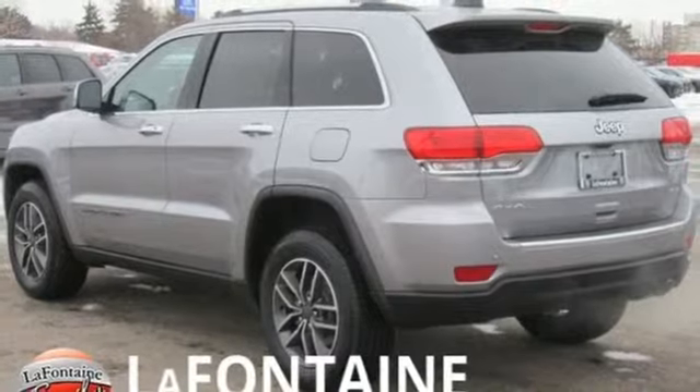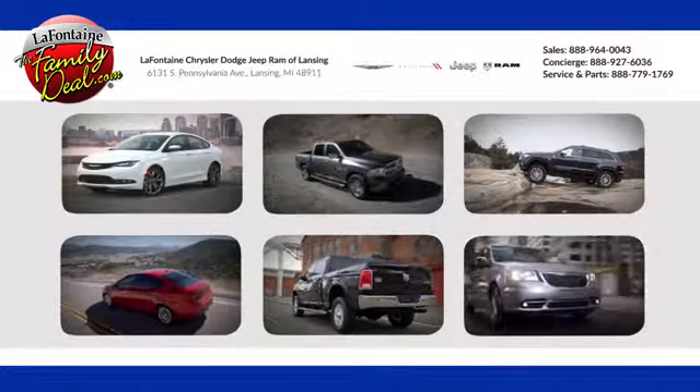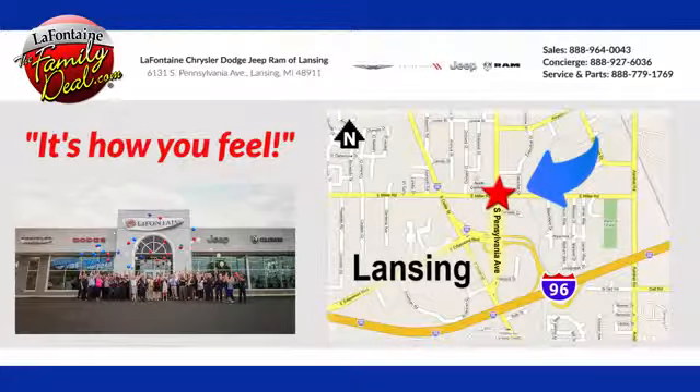Driving is believing. Test drive it today at LaFontaine Chrysler Dodge Jeep Ram of Lansing. Come see us today. We're conveniently located at 6131 South Pennsylvania Avenue in Lansing, Michigan.